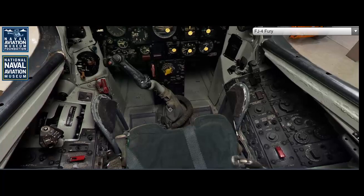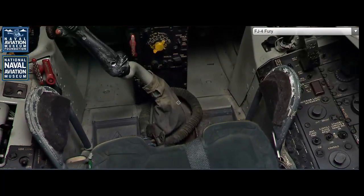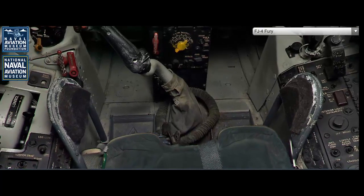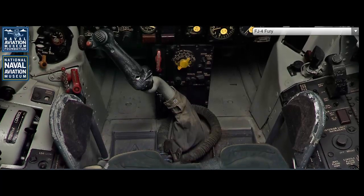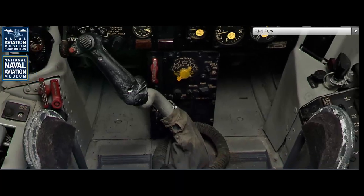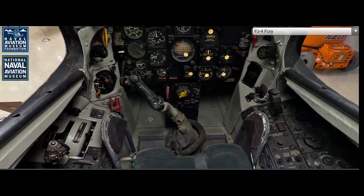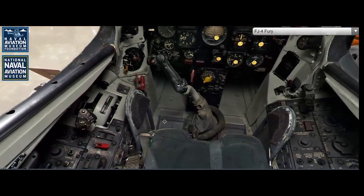The North American FJ-4 Fury was developed and produced in the United States. As a U.S. Navy aircraft, it was primarily based aboard American aircraft carriers, from which it conducted its operational missions. The FJ-4 saw service during the mid-1950s, a period of intense geopolitical tension during the Cold War. Its deployment aboard aircraft carriers allowed the U.S. Navy to project power and maintain a deterrent presence in key regions around the world.